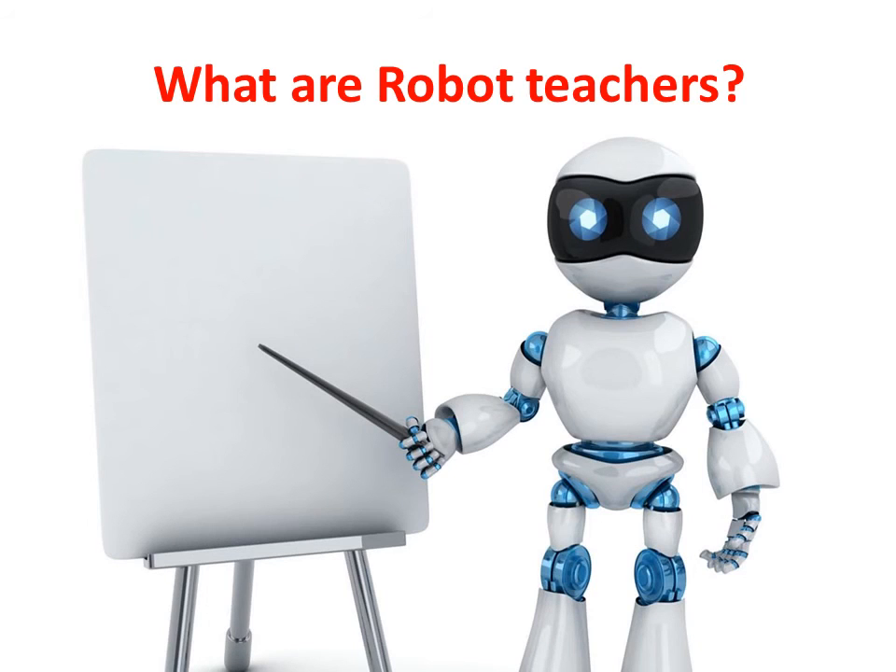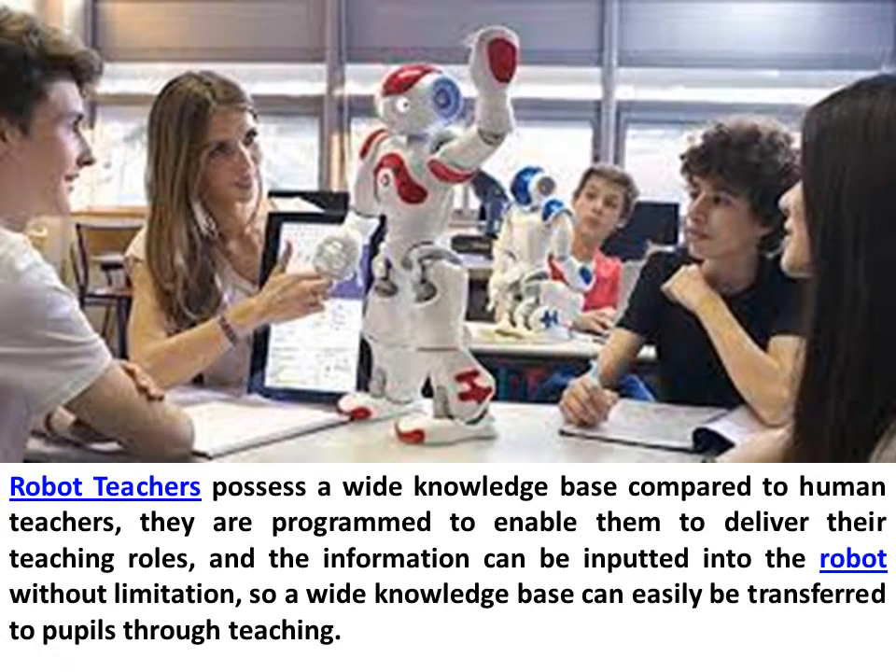What are robot teachers? Robot teachers possess a wide knowledge base compared to human teachers. They are programmed to enable them to deliver their teaching roles, and the information can be inputted into the robot without limitation, so a wide knowledge base can easily be transferred to pupils through teaching.